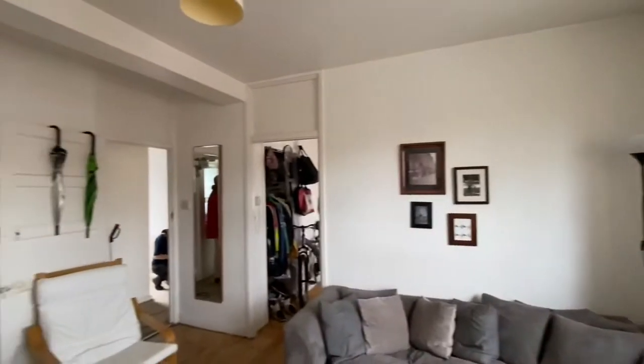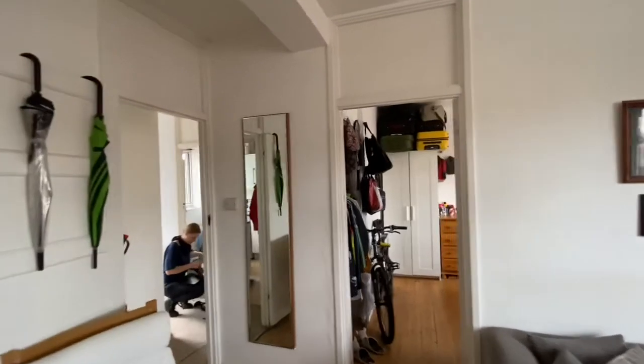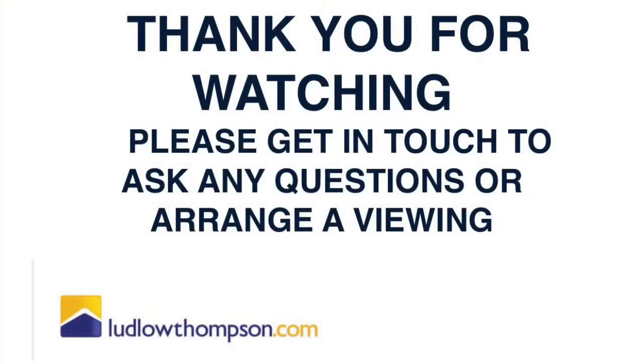Here is the view from the living room. Thank you so much for watching this video tour of the property. If you have any questions, please let us know — I hope it helps you envision the space a little bit better. Have a great day!